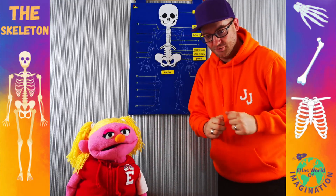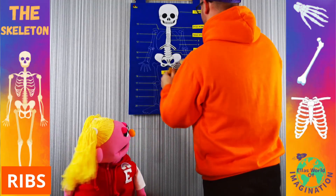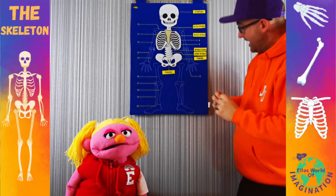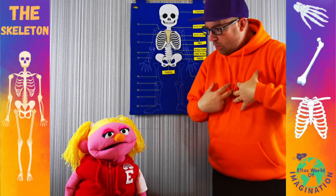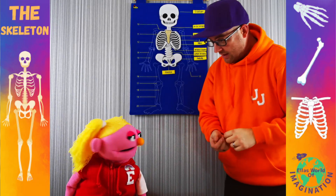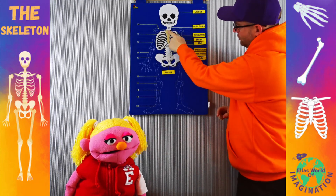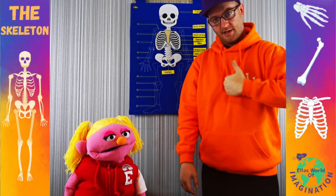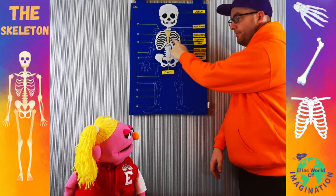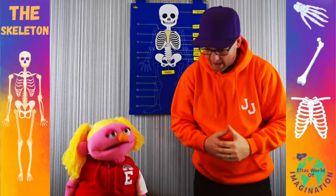Moving back up the body a little bit, we have a very important set of bones — the ribs. Now do you know what the ribs protect? The ribs help to protect lots of our internal organs. Our ribs are there to protect our heart, our lungs, our stomach. That's why we have ribs — they're there to protect us. Now the bit that runs down the middle of the ribs — if you put your fingers on your chest and rub up and down, you can probably feel quite a hard bone there. That is called the sternum, and this is essentially what the ribs come out of. It's like a big centerpiece.